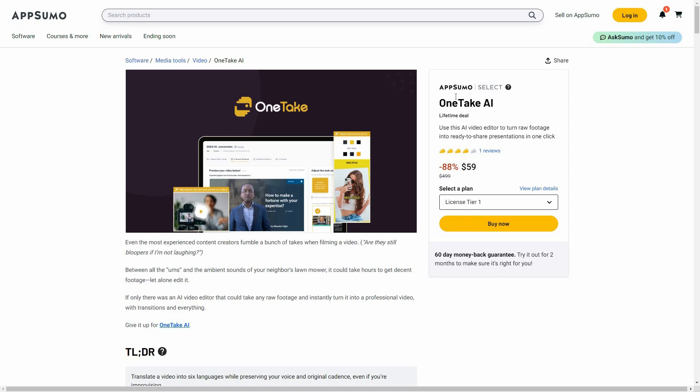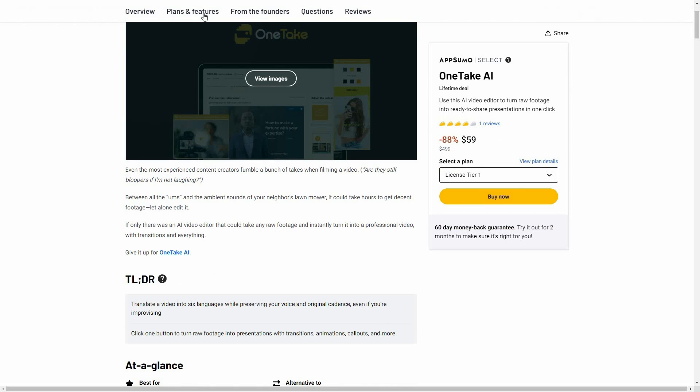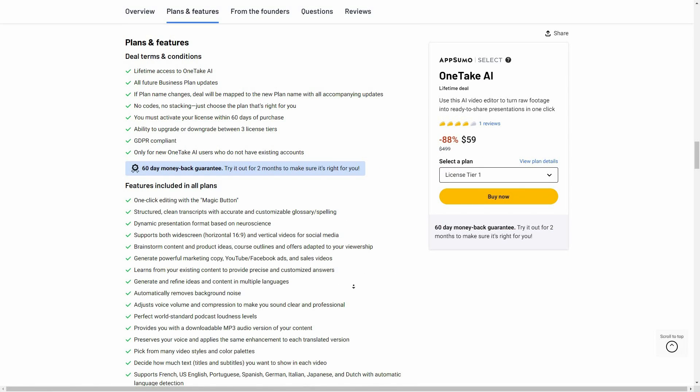This tool is currently available on AppSumo as a lifetime deal. The regular price is close to $500, but on AppSumo you can get it for only $59 as a one-time single payment. Let's look at all the plans and features.